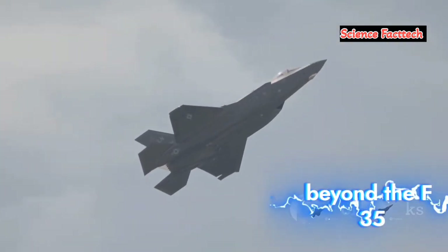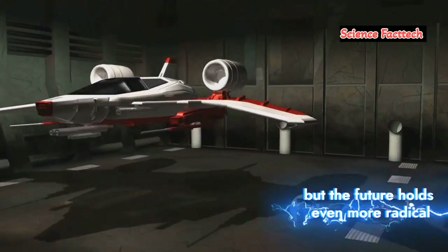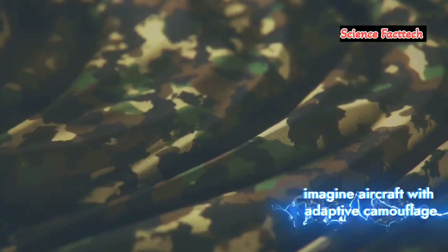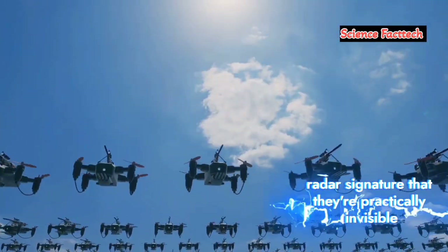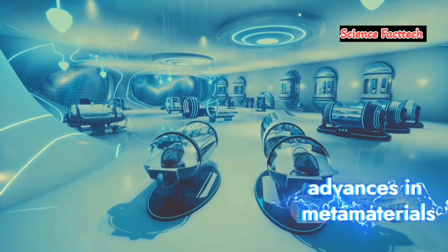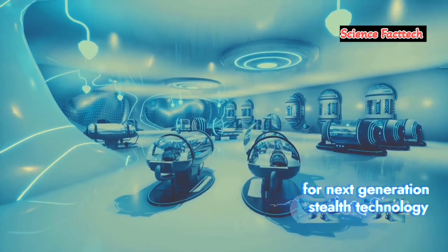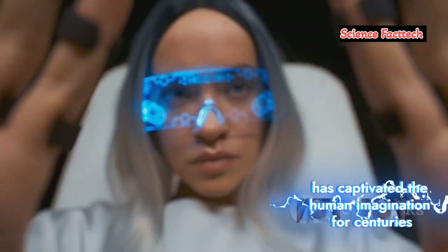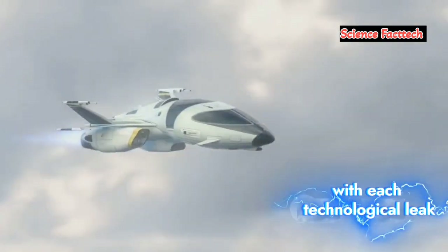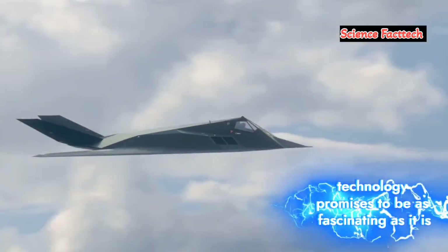The future of invisibility: beyond the F-35. The F-35 represents the cutting edge of stealth technology today, but the future holds even more radical possibilities. Imagine aircraft with adaptive camouflage that changes color to match their surroundings, or drones with such a small radar signature that they're practically invisible. Advances in metamaterials — which can manipulate electromagnetic waves in ways never before possible — hold immense potential for next-generation stealth technology. We might soon see aircraft that can bend light and radar waves around them, rendering them truly invisible. The pursuit of invisibility has captivated the human imagination for centuries, and with each technological leap we get closer to turning this dream into reality.